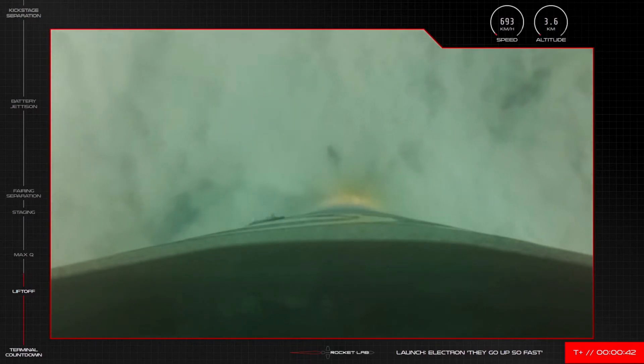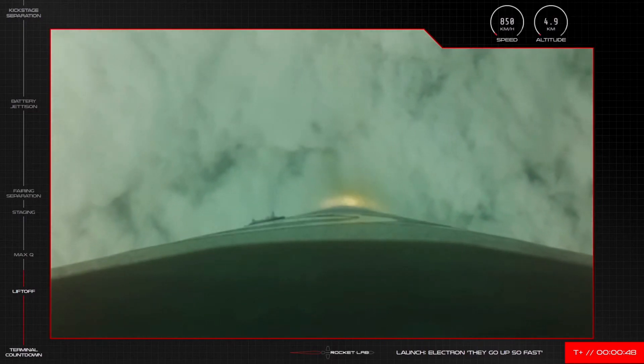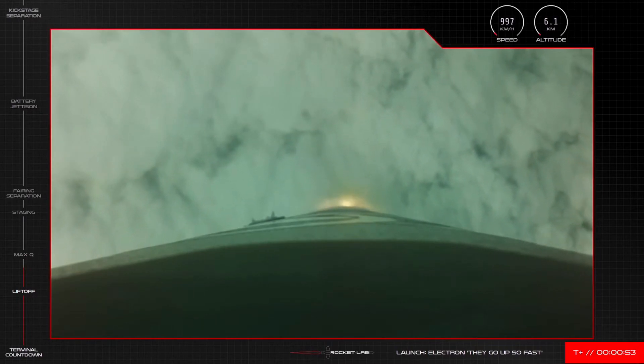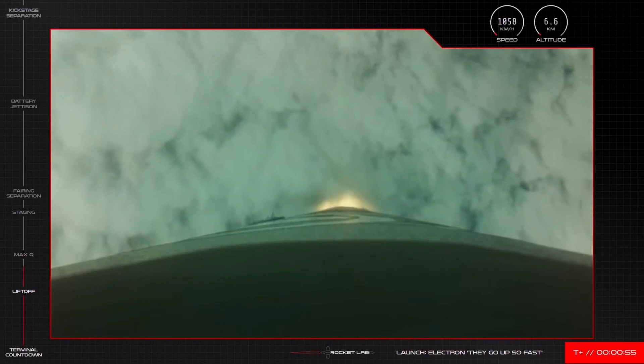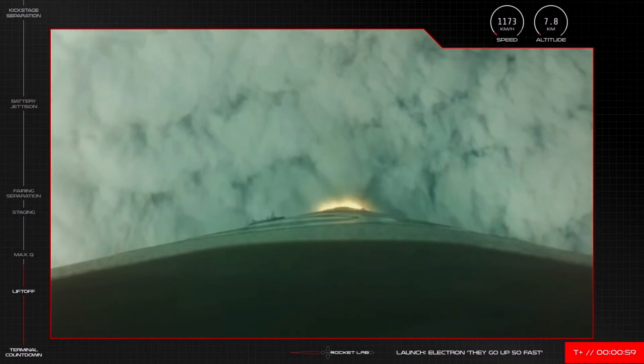1. We're now T plus 40 seconds into the mission and approaching max Q, or maximum aerodynamic pressure, at the 1 minute 9 mark. Max Q is the moment during launch when Electron experiences the highest amount of mechanical stress from the dynamic pressure, which is a function of its velocity and altitude. We'll be coming up on max Q in just a few seconds.